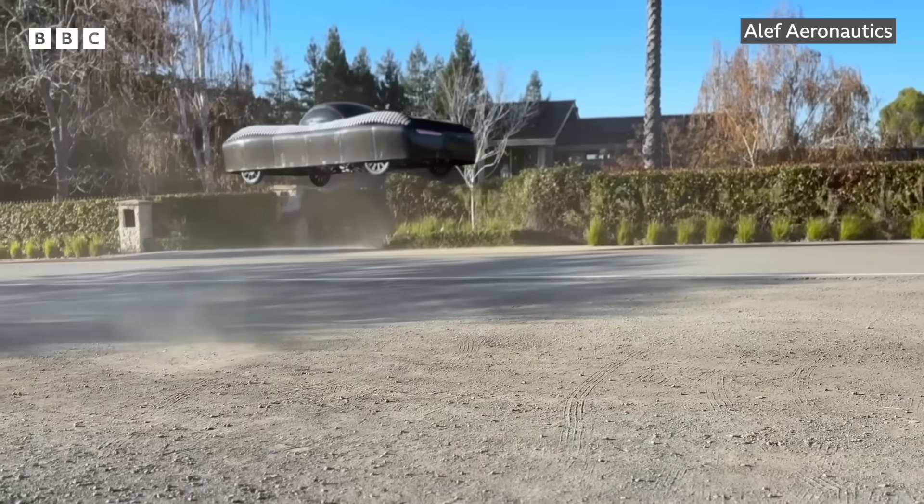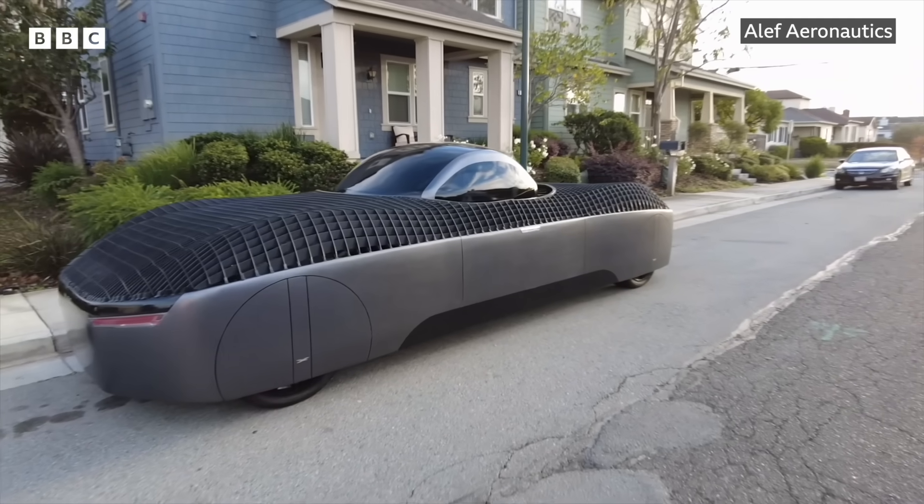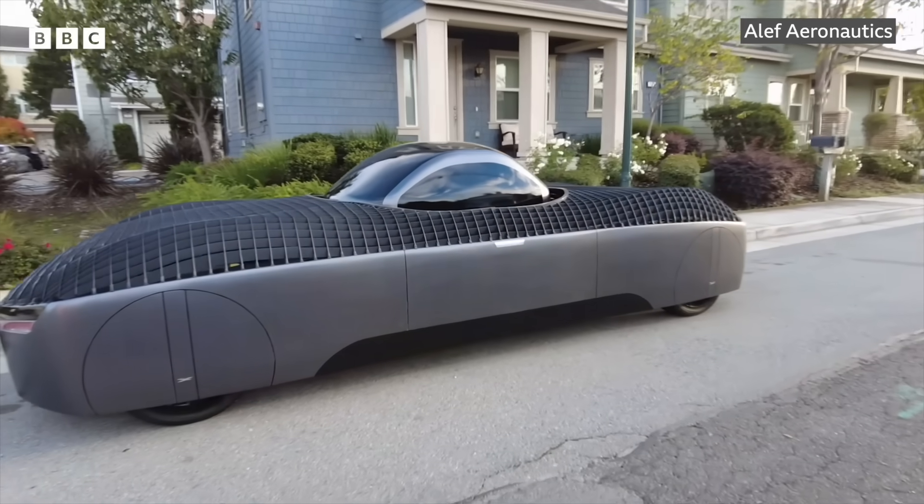The company isn't revealing much in a bid to protect its intellectual property, and we didn't get to see the car perform some of the more complex manoeuvres it needs for efficient flight. We need to make sure it's safe to operate. We are working as hard as possible to try to get it to customers. We plan to start production of the first one in about a year, either by the end of 2025 or beginning of 2026.